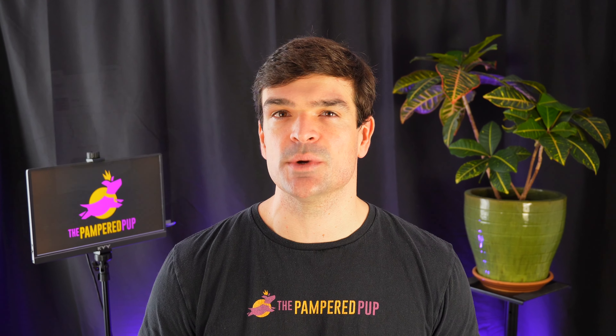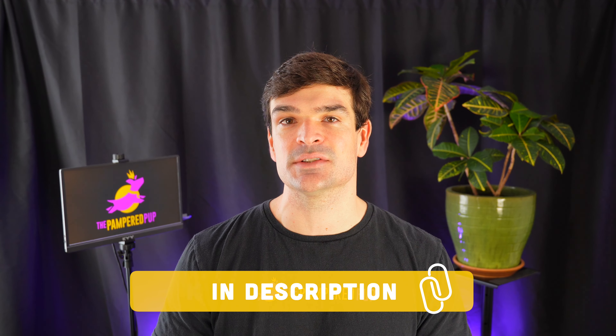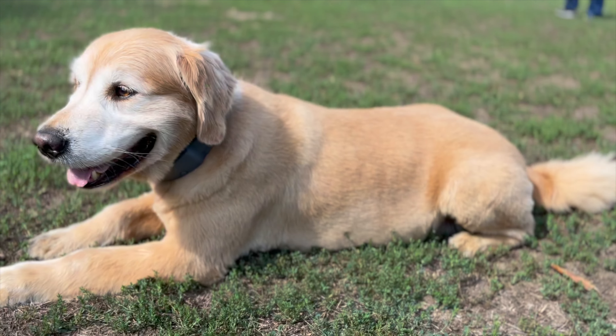I think the Spot-on fence is the most impressive option, but there are some situations where it's not the best fit. I'll leave links in the video description to get you the best price on each of the wireless dog fences discussed in this video. And let's dive right into what Spot-on does better than the other wireless dog fences.